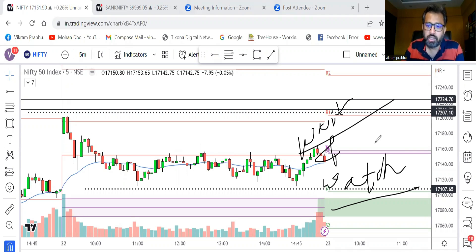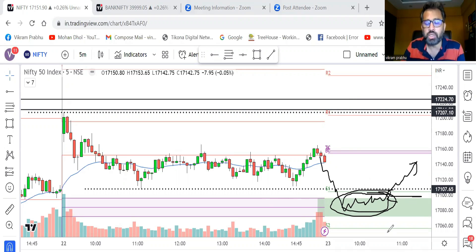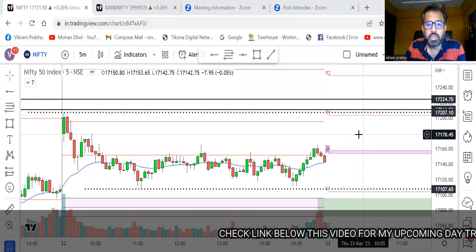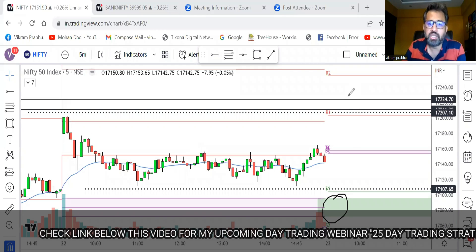Wait for some time once market opens, look at the price action, and see who is winning the battle — buyers or sellers. Whoever is winning, go with them. If it comes down, breaks the previous day low, then starts taking support and going up, that's the place to think about going long around the virgin CPR support region. I don't have any bias — I will enter long if I see bullishness there.